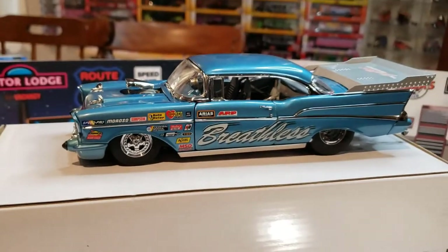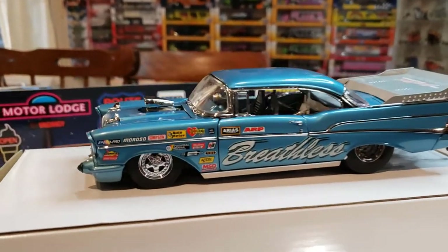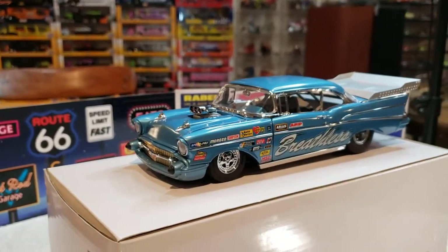Hope you guys like it. I'll see you next time on Hewitt's Hot Wheels. Boom, look at that, baby.